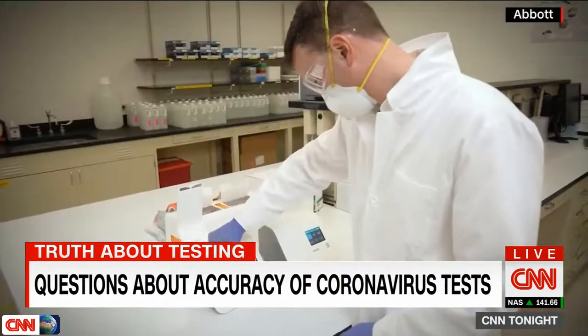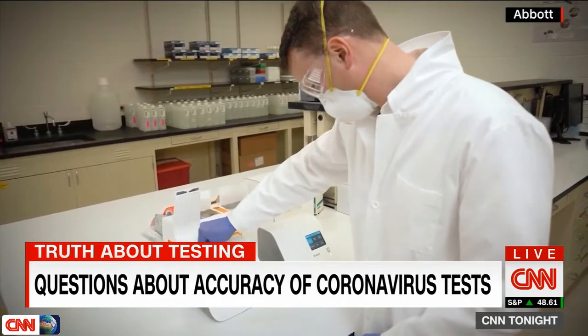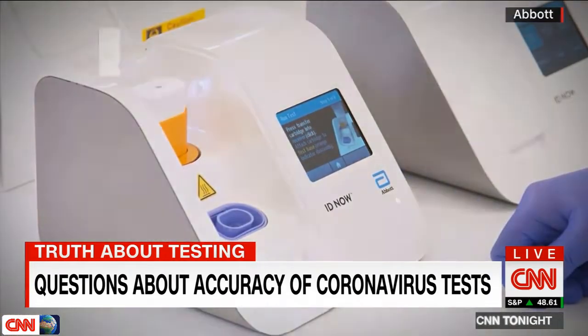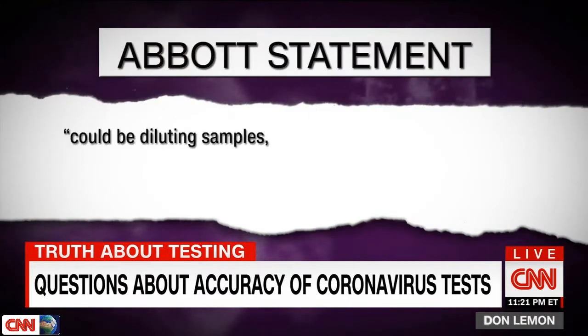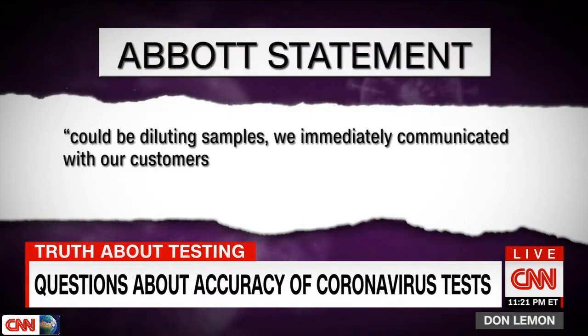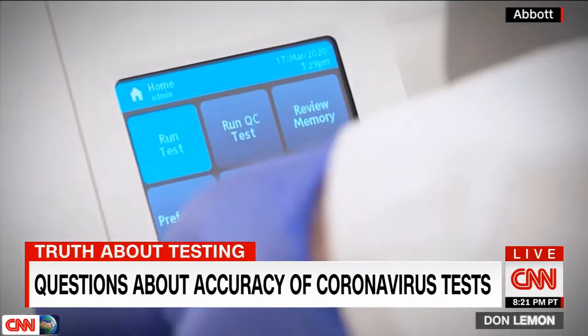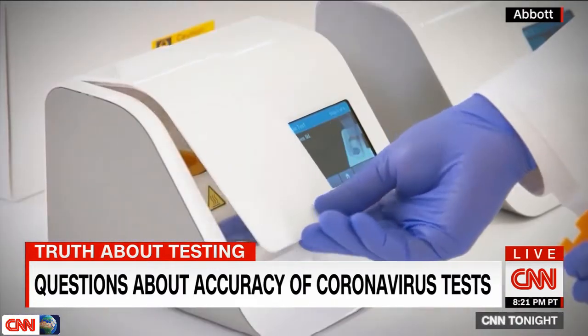Prokof said you would never want to use that test to screen somebody in the hospital to put them into a COVID-negative unit, because in that case you can't afford to make a mistake. In a statement, Abbott said the type of viral transport media — the chemical used to carry the virus sample — could be diluting samples, and that customers should use the direct swab method. The findings of Prokof's study are still yet to be peer reviewed.